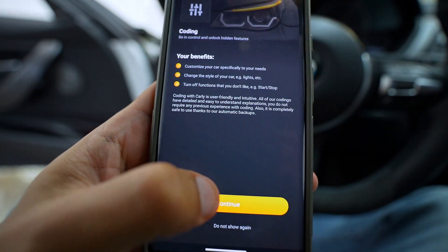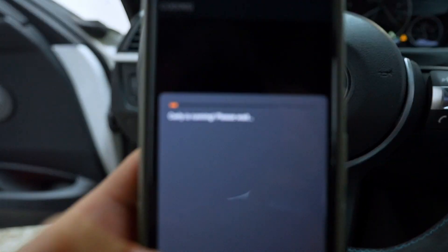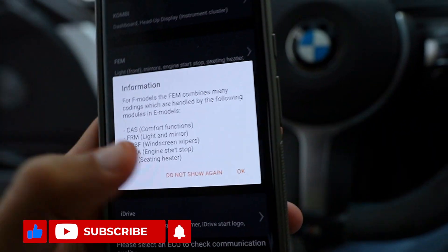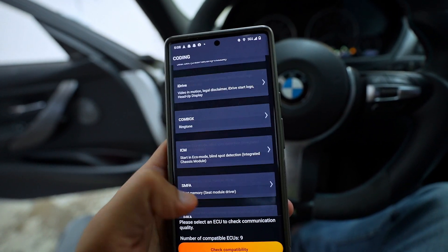Select 'Coding,' hit continue, and check compatibility. Carly will start doing its thing — it says the number of compatible features is nine. Hit OK, you'll get a disclosure, and then you have pretty much all these modules right here.